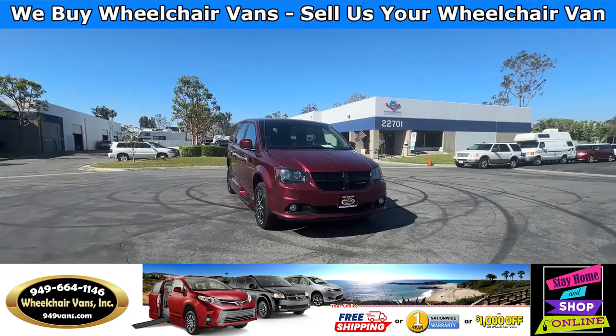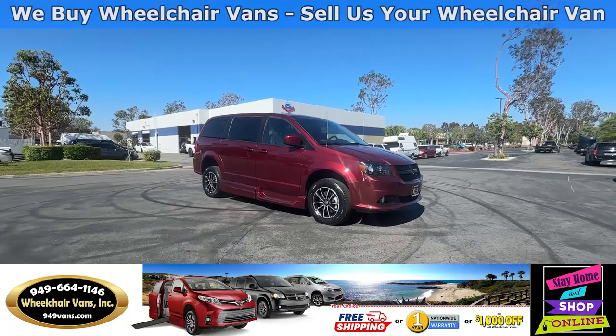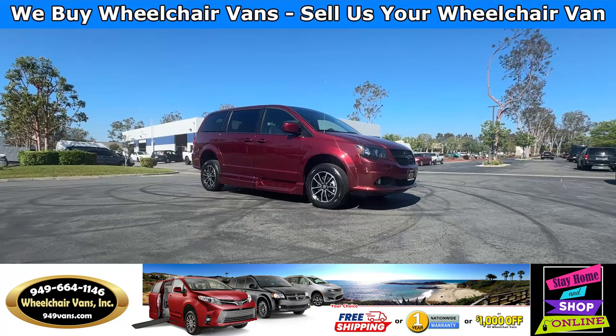Hello and welcome to Wheelchair Vans Inc. Today I'll be going over a 2019 Dodge Grand Caravan SXT equipped with the VMI Power Inflow Ramp.